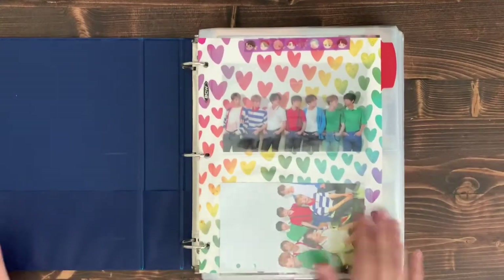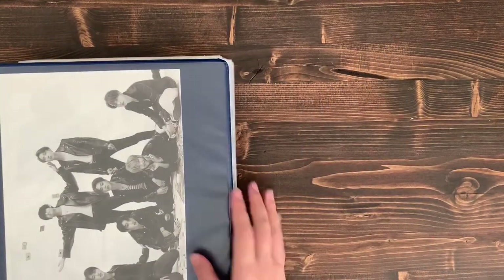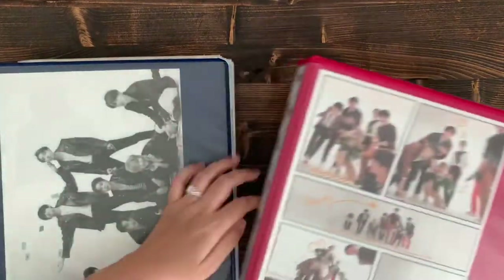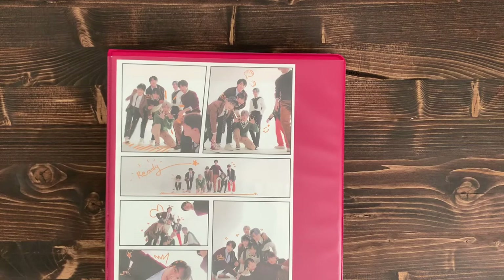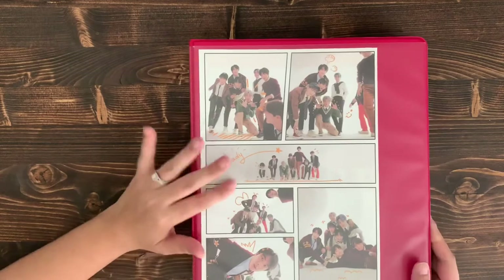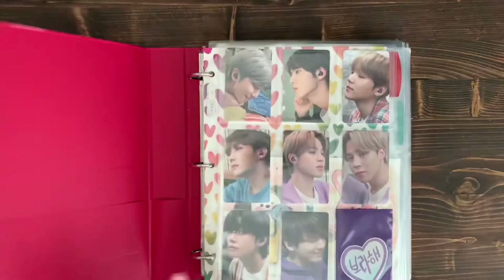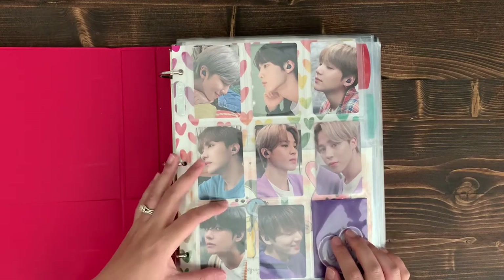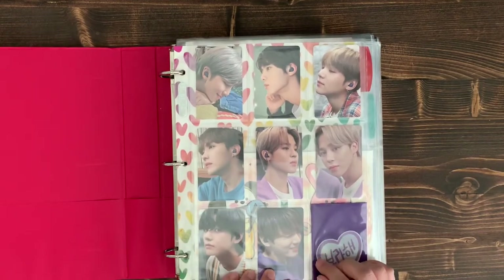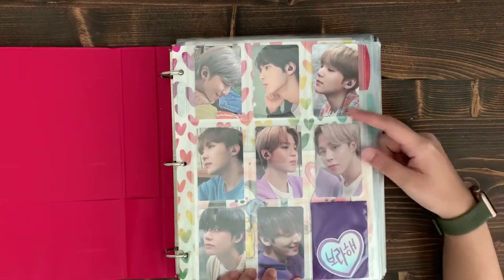That's binder number two. The last binder is all my DVD/Blu-ray PCs — Musters, concerts, any seasons greetings, summer/winter packages, and collaboration stuff. The first page I absolutely love is the Samsung earbuds collaboration — I got those earbuds and one single Jimin phone PC from the Samsung phone collab. I'd like to get a JK one eventually.